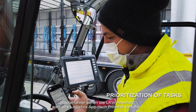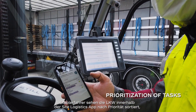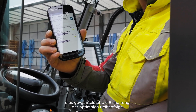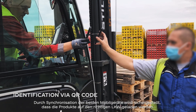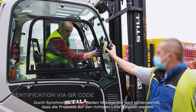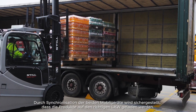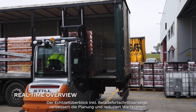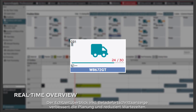Forklift drivers within the site logistics app see the trucks sorted based on their prioritization, ensuring the optimized sequence is followed. A synchronization between the two mobile devices guarantees that the goods are loaded on the correct truck. The real-time overview, inclusive of loading progress, improves planning and minimizes idle times.